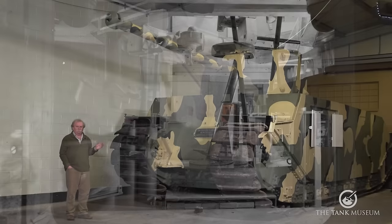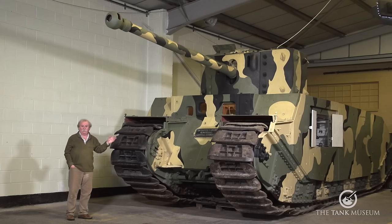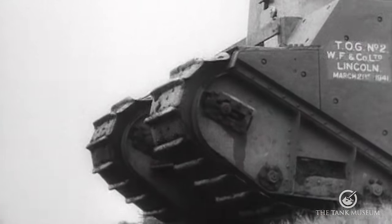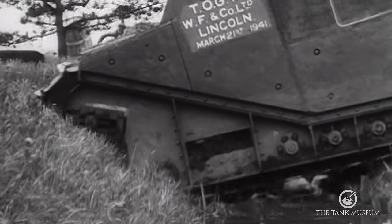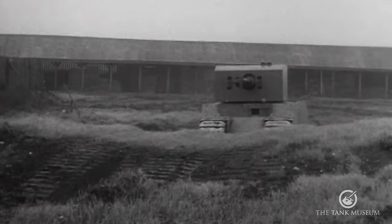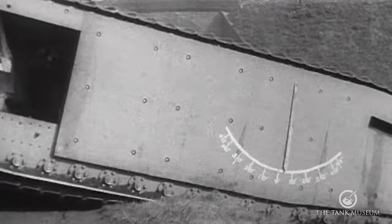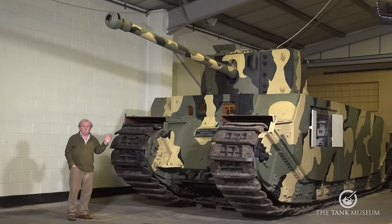They do say that the development of the track system and transmission was very influential later on, but I really don't know where they get that idea from because nobody ever used electric drive again in British tanks — thank goodness. The other thing they always say about the tank is that the length of track in touch with the ground is so long against such a narrow vehicle that it was impossible to steer. But I've actually seen footage of this thing moving and it doesn't appear to have much of a problem steering, so even that may turn out to be a bit of a myth. There are a lot of stories attached to this tank — it's not really that wonderful a machine, but being the biggest and heaviest in the museum makes people stop and stare at it anyway.